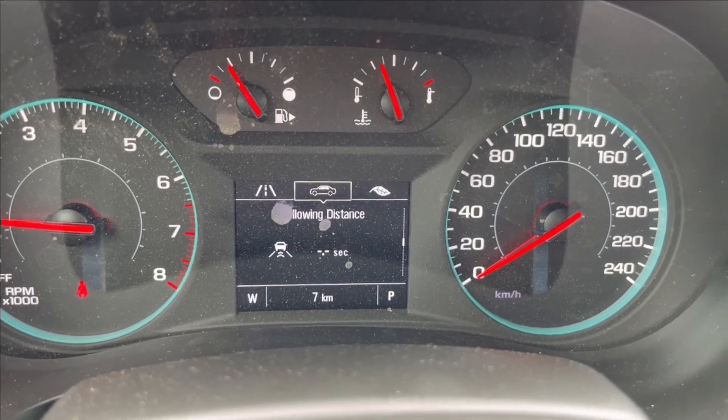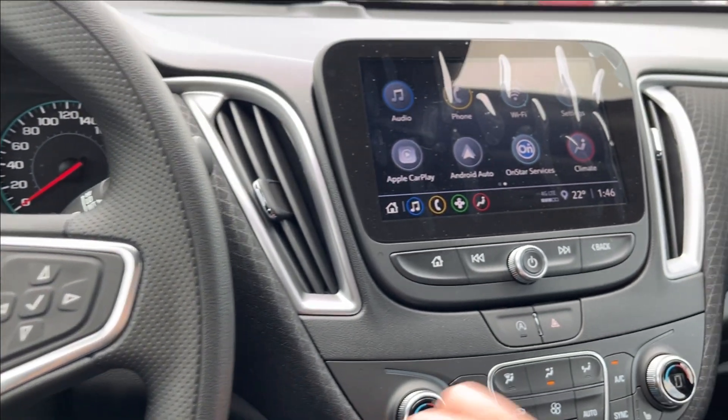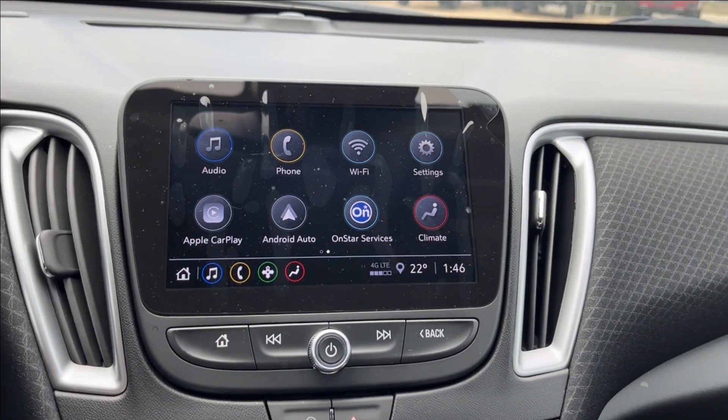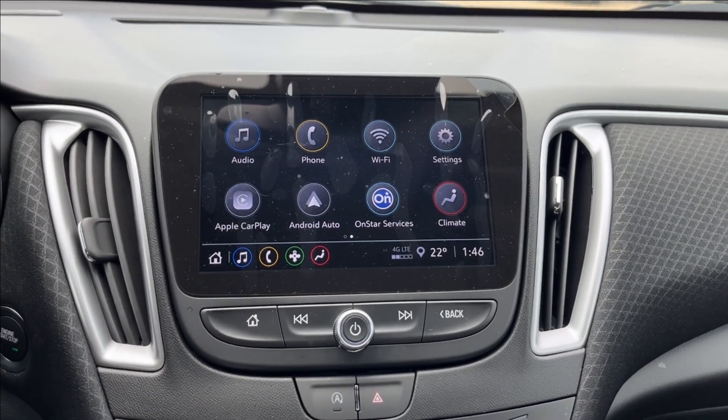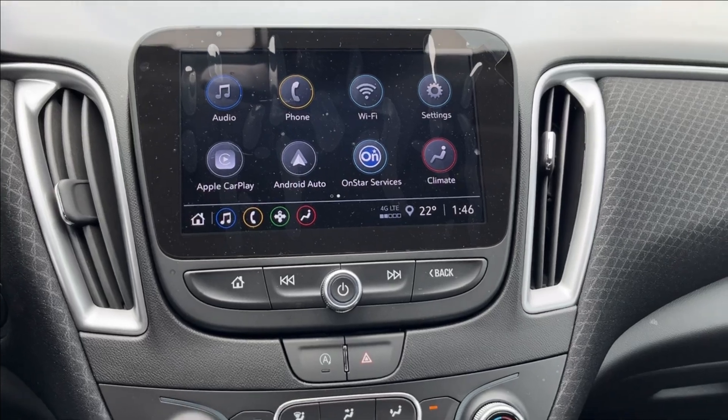It'll be push-to-start, just on the side there. Moving on to the infotainment system — pretty straightforward — equipped with Apple CarPlay and Android Auto as well as a built-in Wi-Fi hotspot. You can also access your climate and navigation if you choose to sign up.